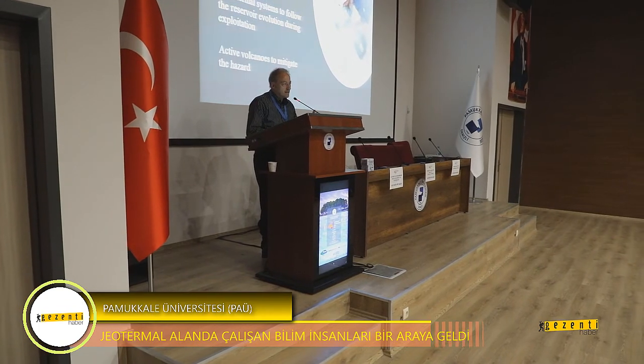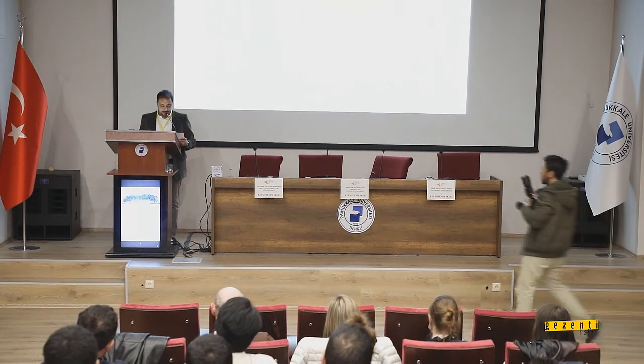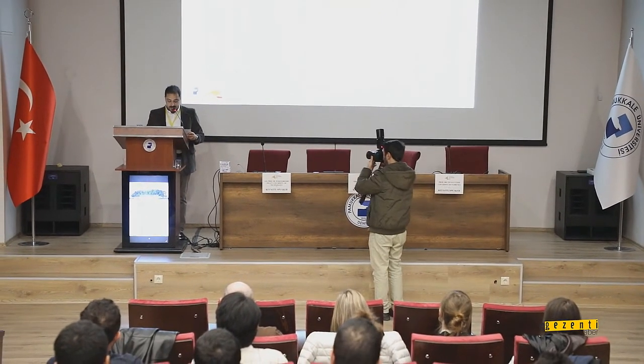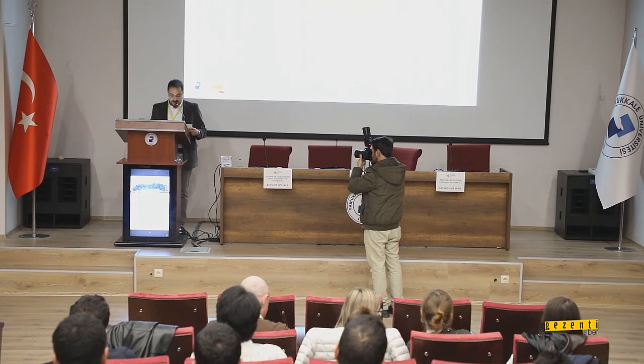We are very honored to host this event for the first time in Turkey. EGPD is an organization which has proven its importance in a decade following its establishment.